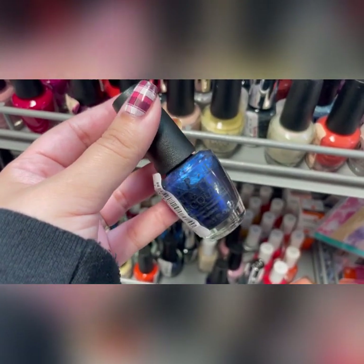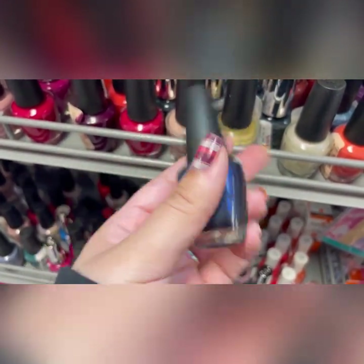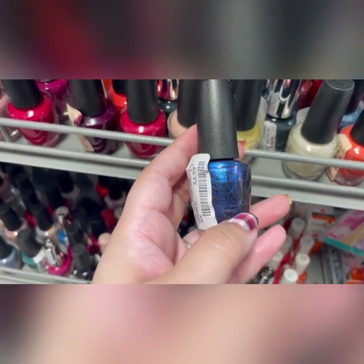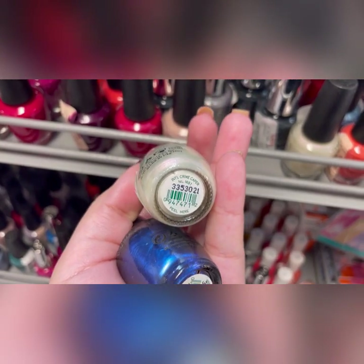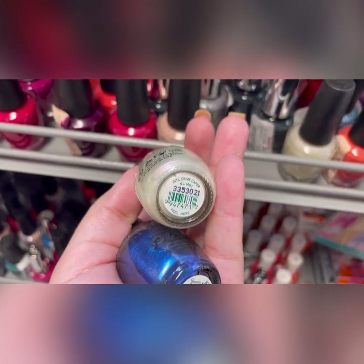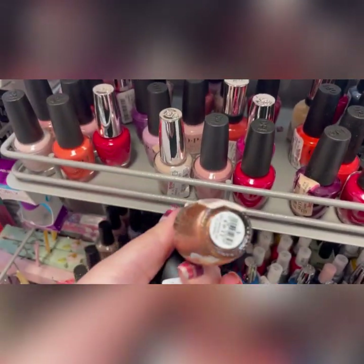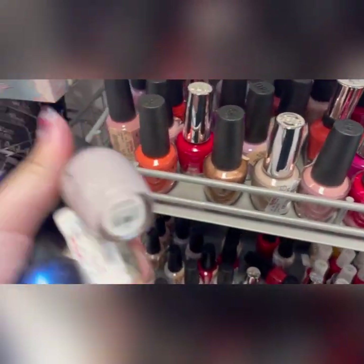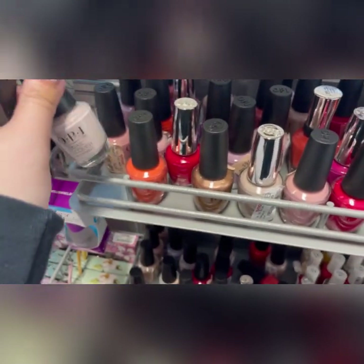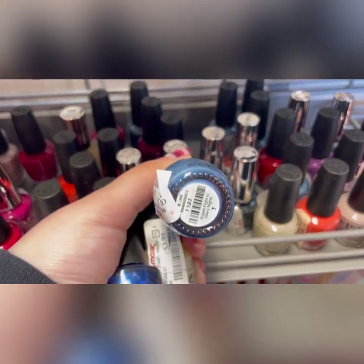I found this one and then proceeded to drop it on the floor — thankfully it didn't break. This one is called Miss Piggy's Big Number. I like finding these older OPIs here at TJ Maxx. Another one I found is called Let's Shake It Up a Little Bit, and then International Crime Caper — I really like finding older OPIs. They also have Made It to the Seventh Hill and Don't Bossa Nova Me Around, which is always here.